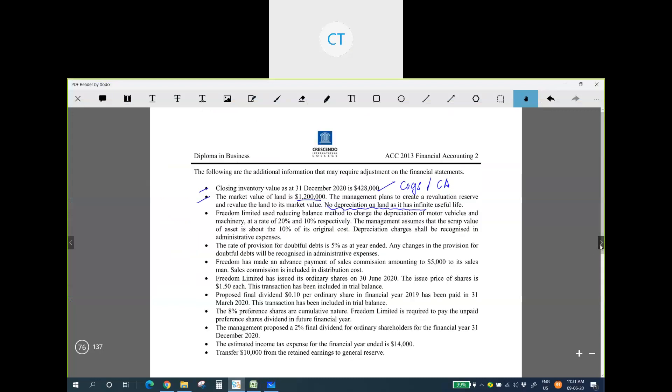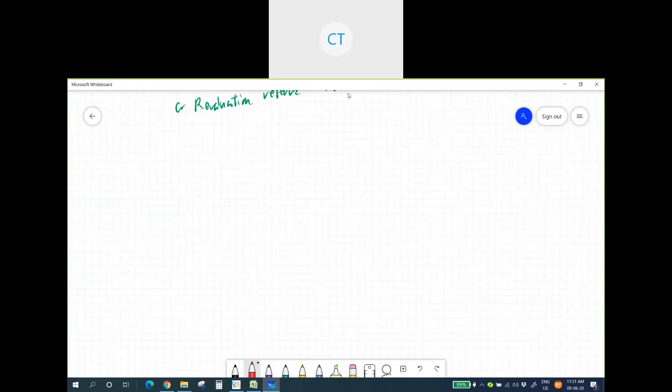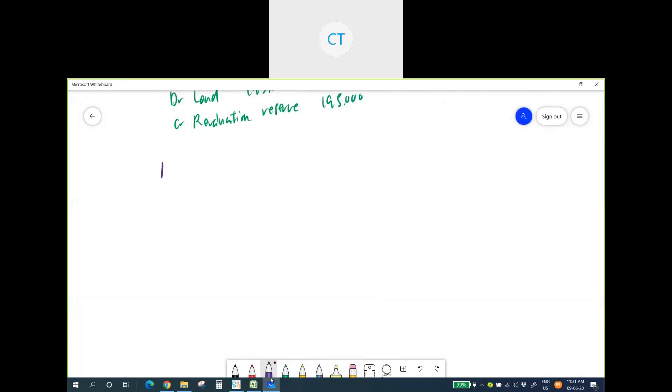The next adjustment relates to depreciation. Freedom Limited uses the reducing balance method to charge depreciation on motor vehicles at 20% and machinery at 10%. The management assumes a scrap value of 10% of original cost, and depreciation charges shall be recognised in administrative expenses.